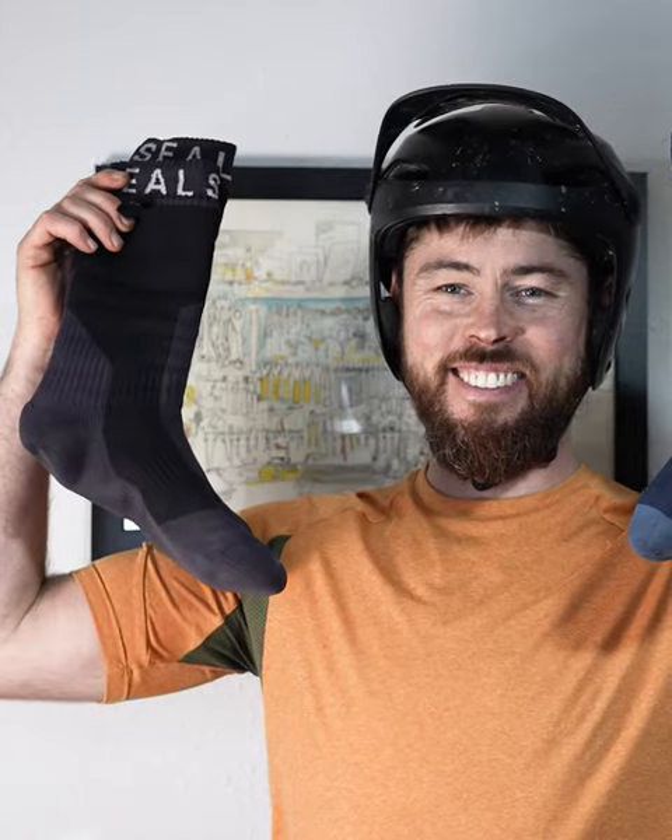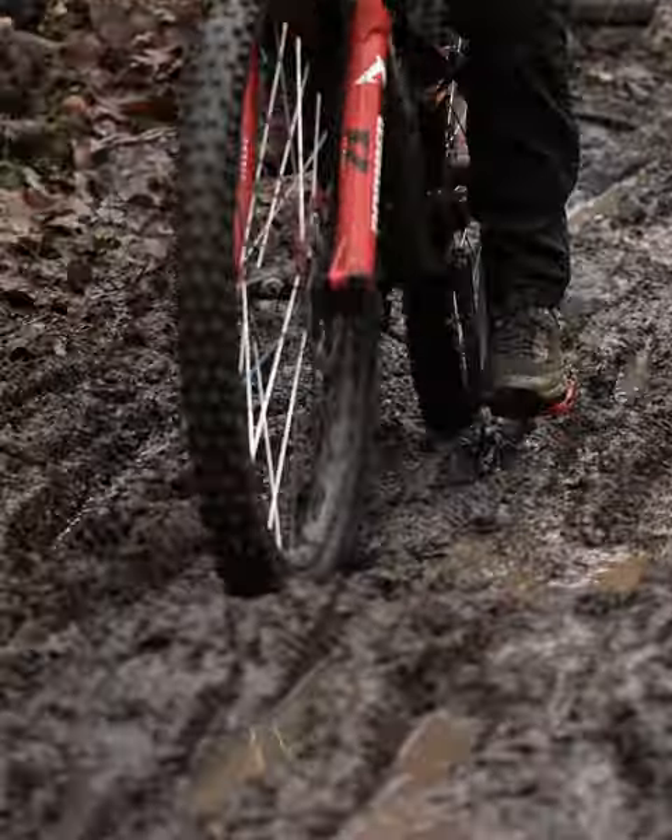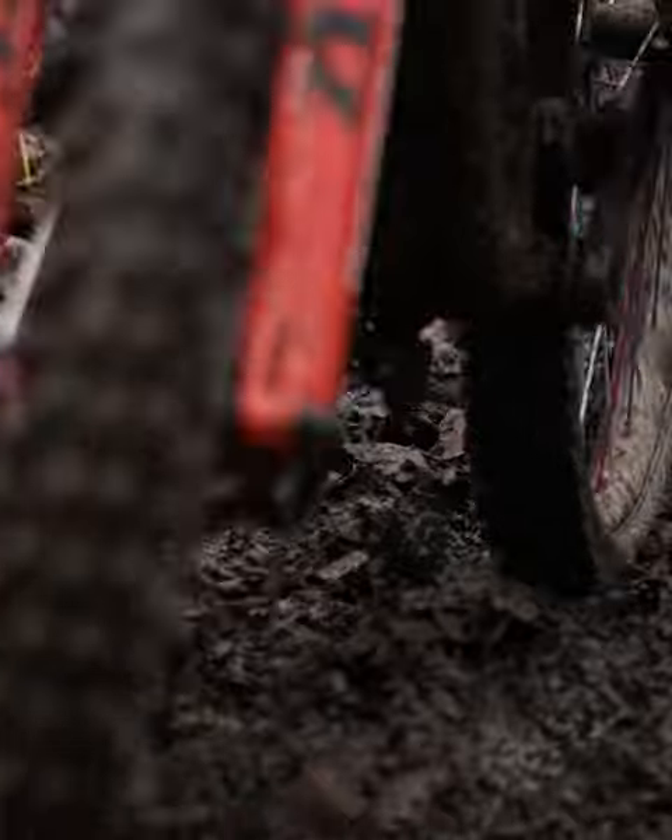Waterproof socks are a lifesaver. In fact, these work so well that I almost never use winter shoes and instead just run the waterproof socks under my normal shoes.